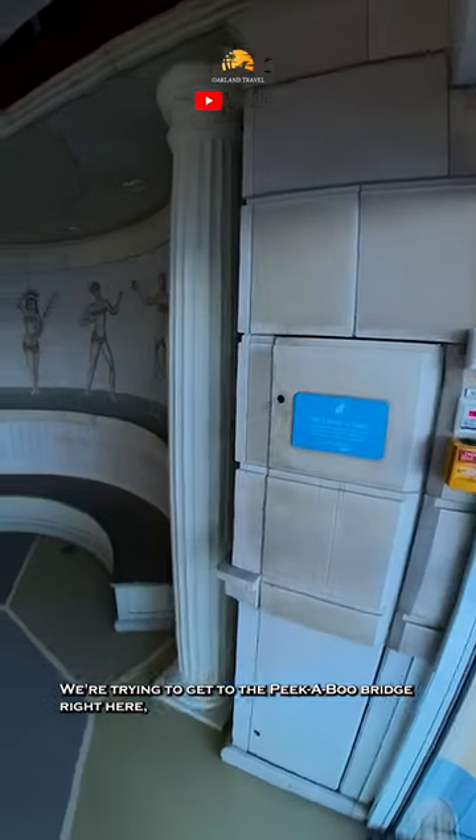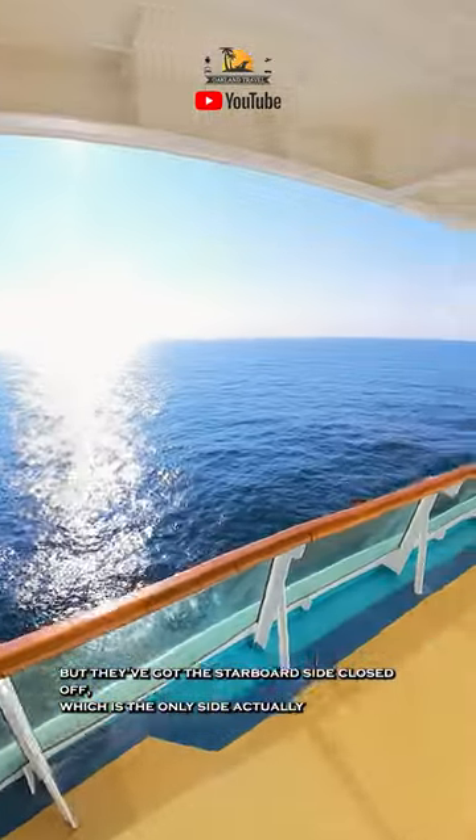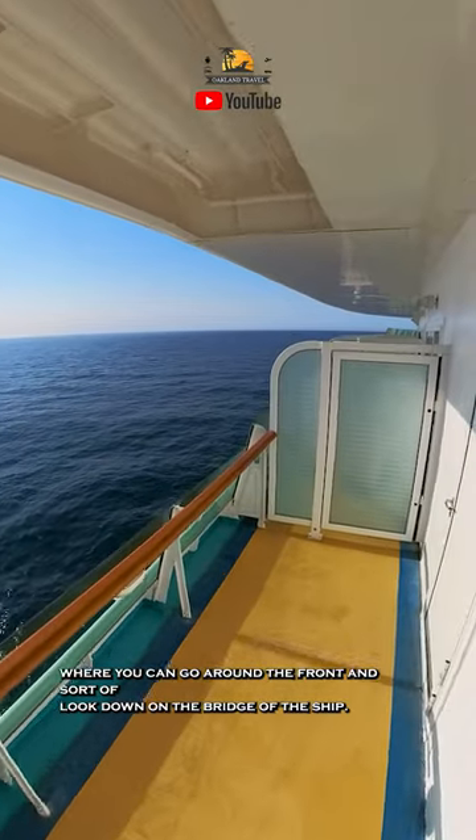We're trying to get to the Peekaboo Bridge right here, but they've got the starboard side closed off, which is the only side where you can actually go around to the front and sort of look down on the bridge of the ship.